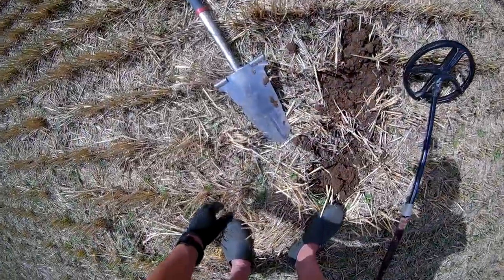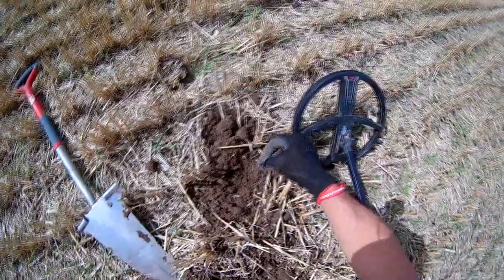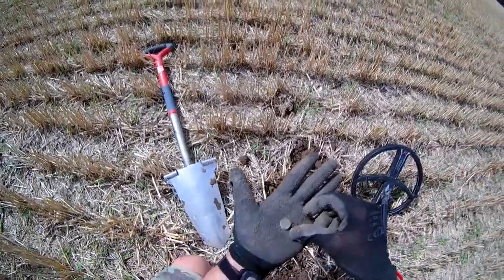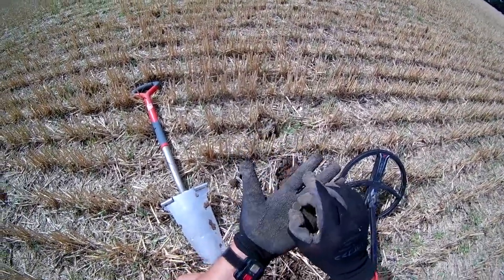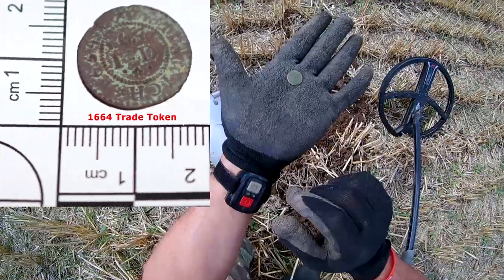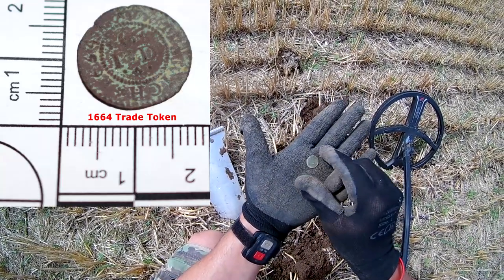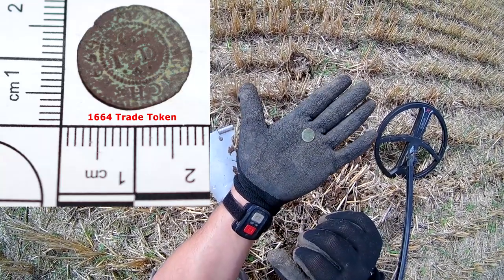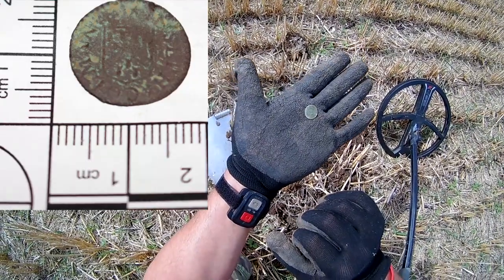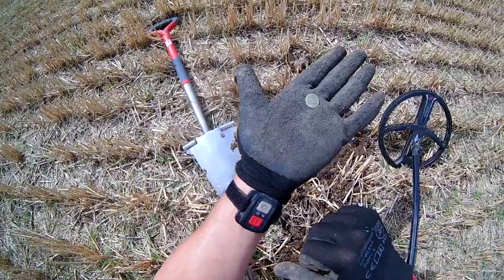Got a reading of 78, and I've had one of these before but for the life of me can't remember what it is. It is a coin or a token — without my eyes on I can't really see. It's a rose — some sort of rose token or something. I think it's a rose, or it's got like a shield with two swords going through it. Anyway, we'll find out when we get back.